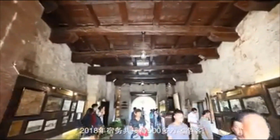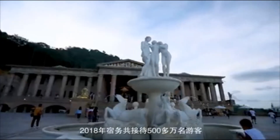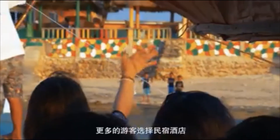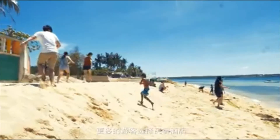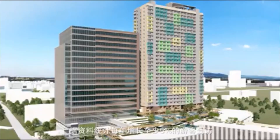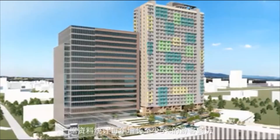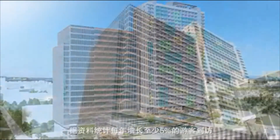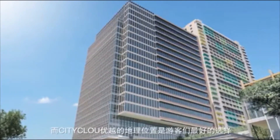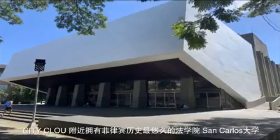With over 5 million tourists in 2018 and only 18,000 rooms on the island — with most tourists opting to stay at a hotel or Airbnb — and the tourism industry in Cebu growing at 5% annually, City Cloud's central location is perfect for vacation goers.